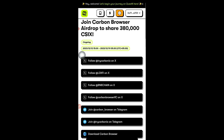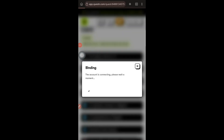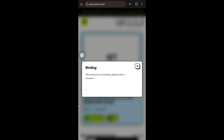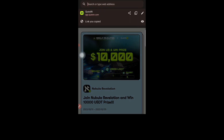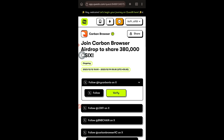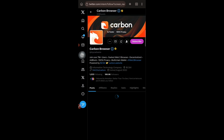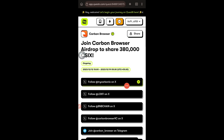Now we need to do some simple tasks — first, follow several pages on X (Twitter). Tap 'Connect X' to connect your Twitter account, which is straightforward. Then tap on 'Follow' for each required account, starting with Carbon on Twitter. After following, come back and tap 'Verify' — it will show a green tick mark when completed. Follow the same process for the remaining three Twitter accounts until all show green tick marks.